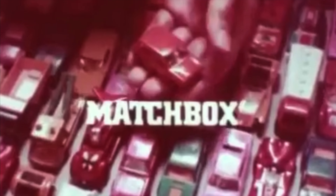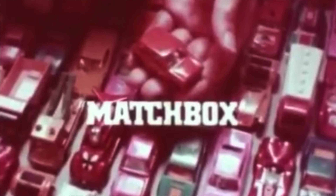We sell more cars than Ford, Chrysler, Chevrolet, and Buick combined. Matchbox cars, each for about a buck.